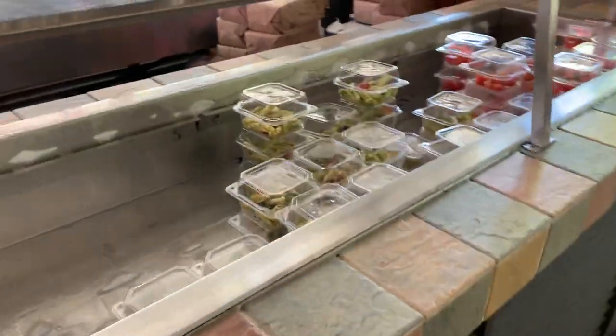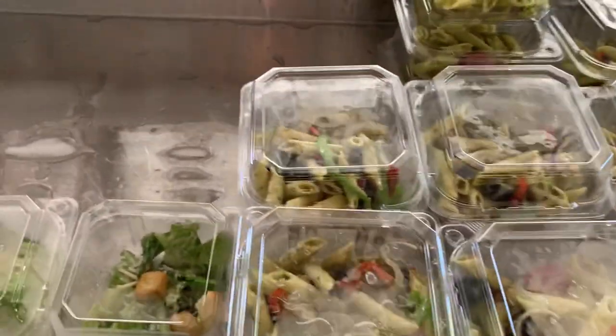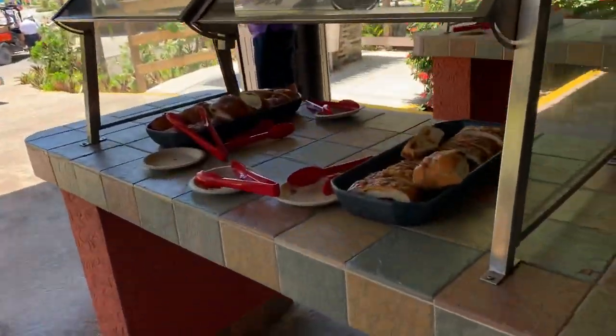So this pretty much looks just like what's at the Barefoot Beach, except this has different options. This pasta salad and this watermelon feta salad looks pretty good.